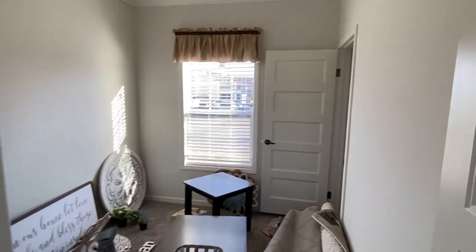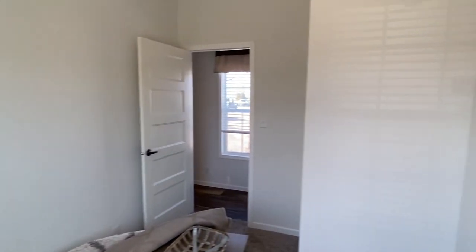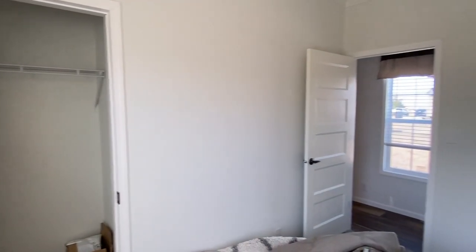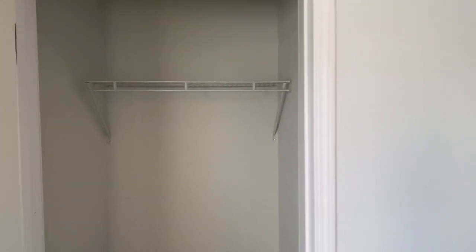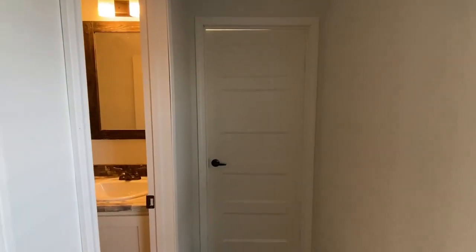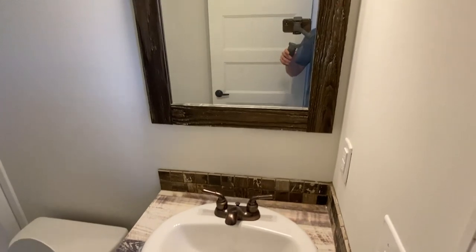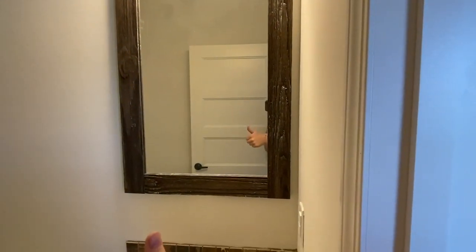They've got all kinds of decor and stuff in here. I saw them moving some stuff in here a while ago when I was videoing another house — so when you have homes going in and out, you've got to move your furniture around a lot; you're restaging some. This is just kind of where they're storing some stuff.